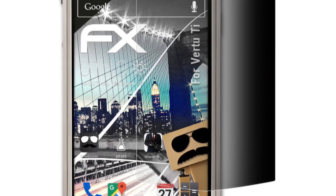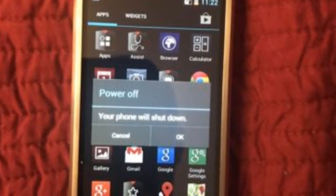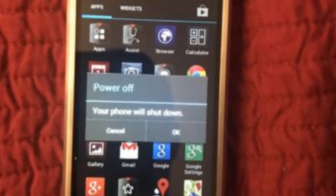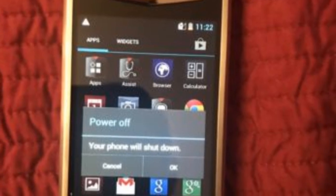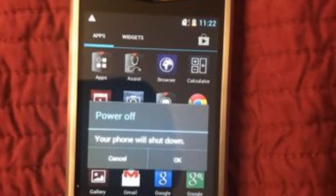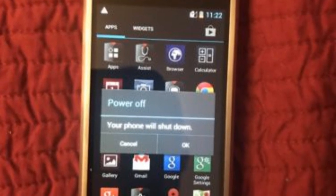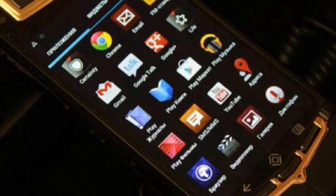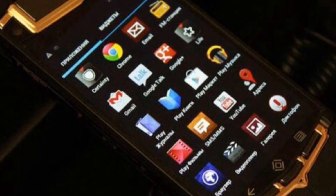The Vertu Ti smartphone looks much like the earlier Vertu smartphone. On the specs side, it comes with a dual-core 1.7 GHz processor along with 1 GB of RAM and 64 GB of internal storage. For the camera, there is an 8 megapixel rear camera that can also record 1080p videos, and a 1.3 megapixel front-facing camera.